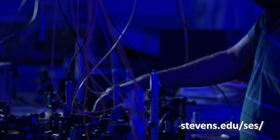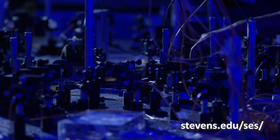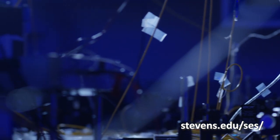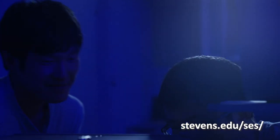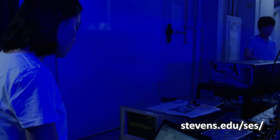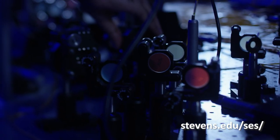The Center for Quantum Science and Engineering is an interdisciplinary research, education, and development center. We have a hybrid quantum communication network. The main objective of our research is to implement quantum science and technology in practical settings, and that will require an enormous amount of engineering work.